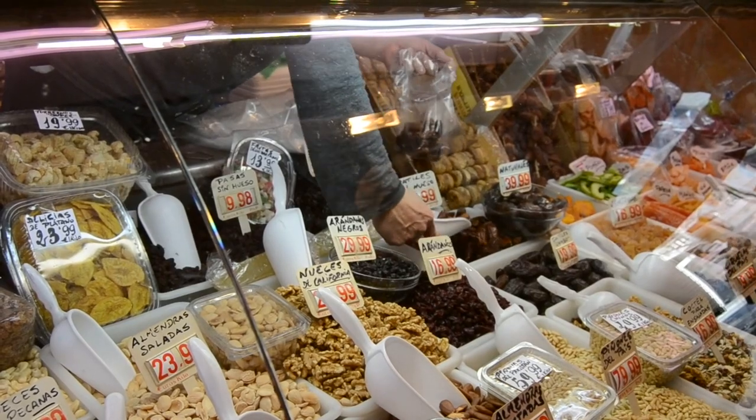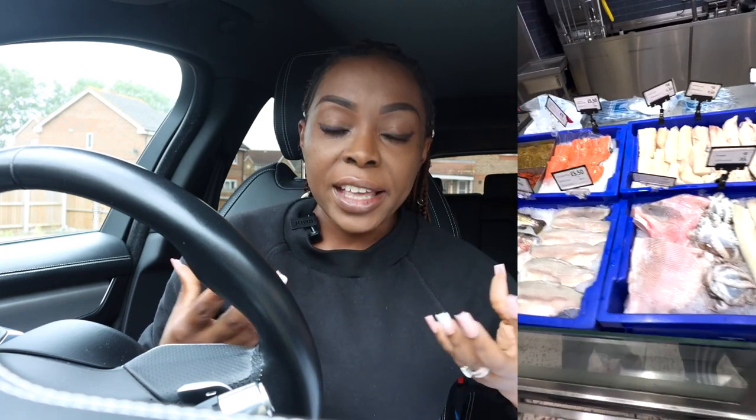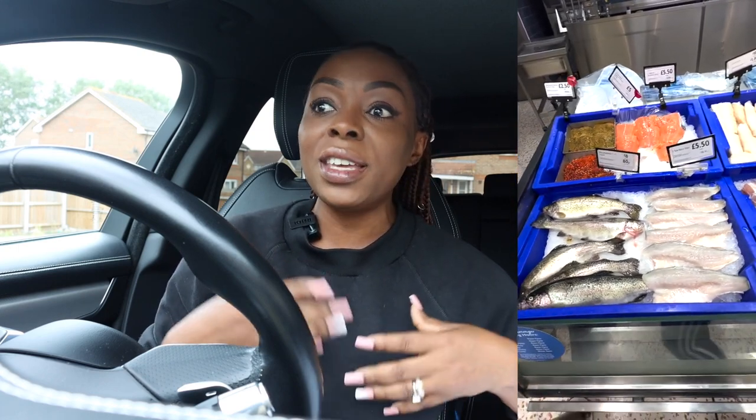Trust me, you'll definitely be saving a lot and find things that are a lot cheaper. I go to my local markets and get lots of fruits and vegetables much cheaper. I also go to my local African stores and get things like meat and fish a lot cheaper than the supermarket. So yes, definitely shop around locally as well as going to the supermarket.